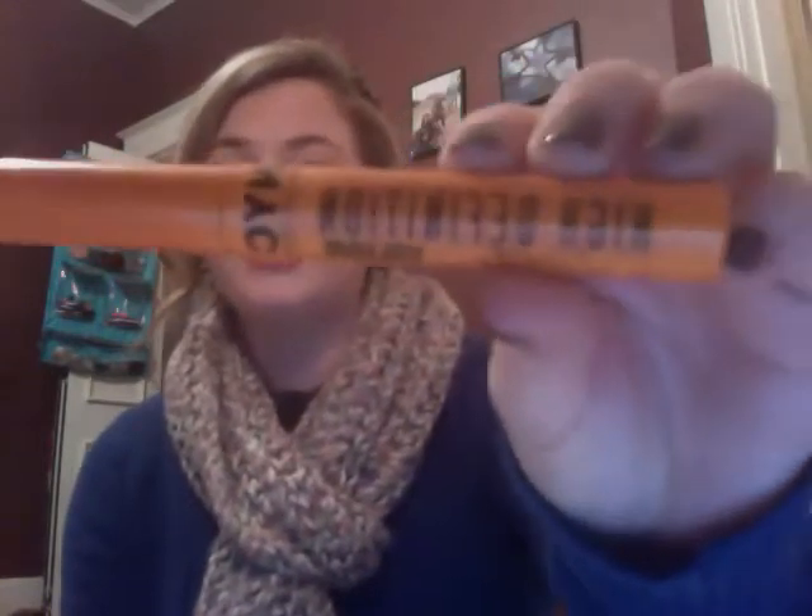The next thing is a mascara and it is the NYC High Definition Volume Mascara. I'm pretty sure I learned about this from Megan Hart's makeup, which is my favorite beauty guru. So thank you Megan for suggesting this mascara because I love it.